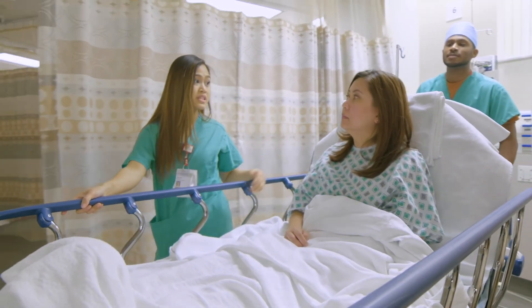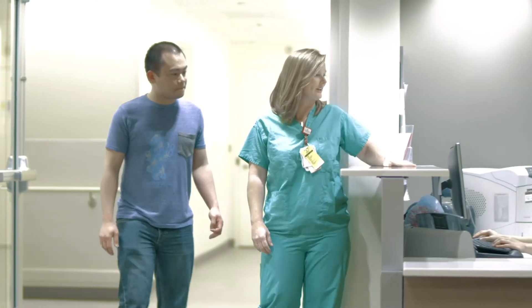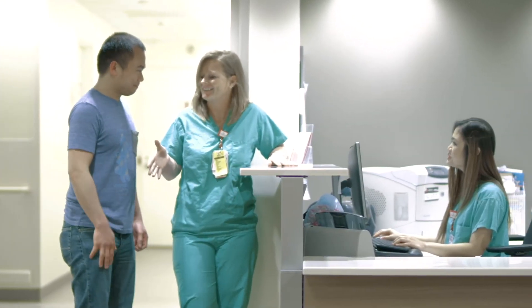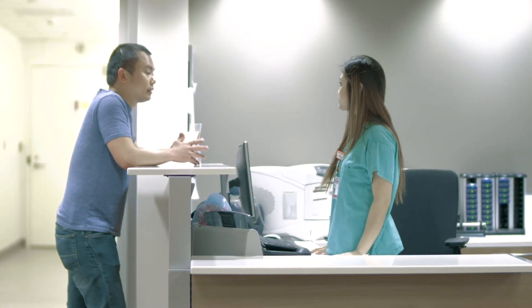When you're transferred to the procedure room, your loved ones will return to the waiting area and will have access to complimentary Wi-Fi and snacks. A member of our team will also be available for questions and updates on your progress.